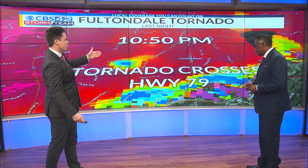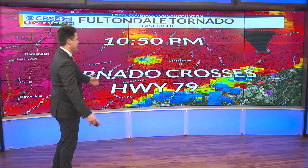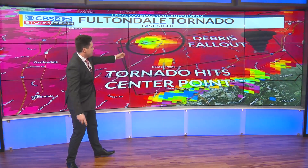And then it kept going northeast really quickly. By 10:50 p.m., it crossed over Highway 79, affecting places in the western suburbs of Center Point. That's the tornado right there in the center of the screen.